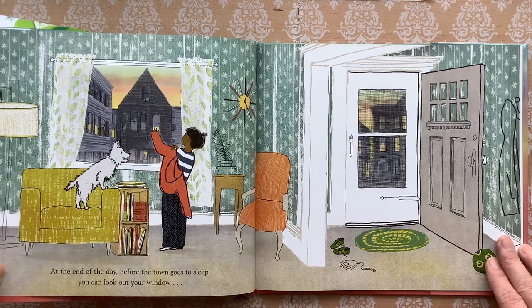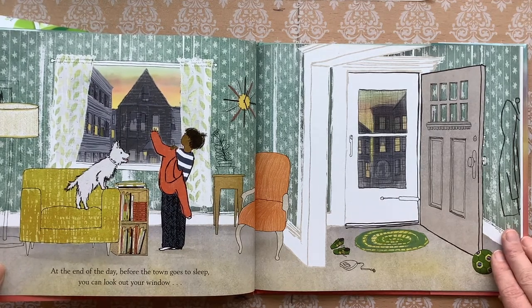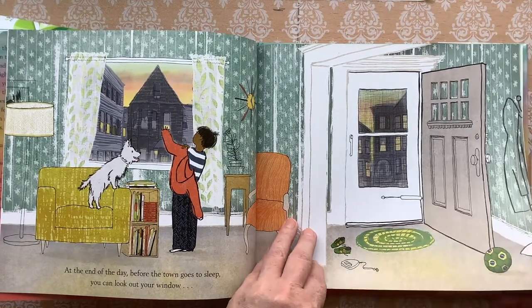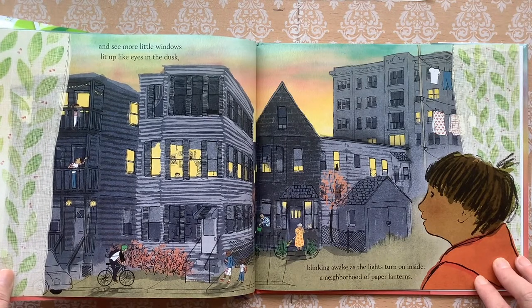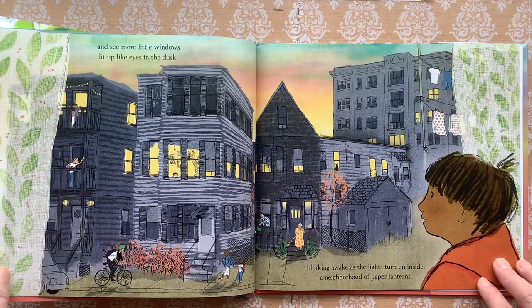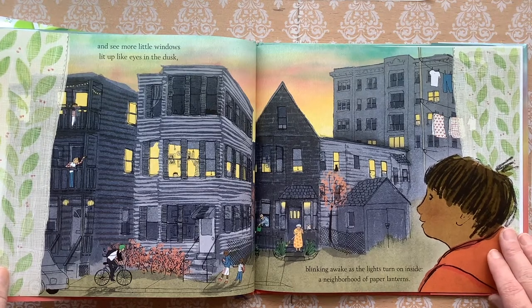At the end of the day before the town goes to sleep, you can look out your window and see more little windows lit up like eyes in the dusk, blinking awake as the lights turn on inside — a neighborhood of paper lanterns.